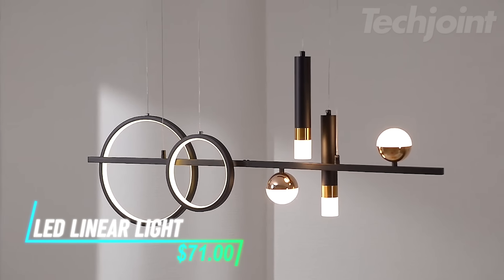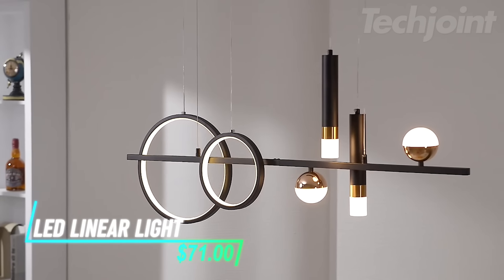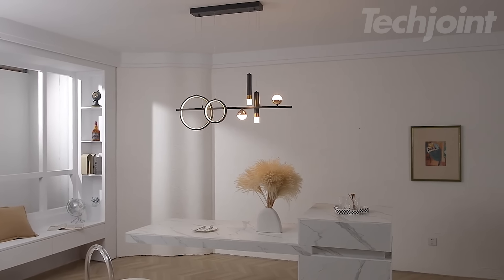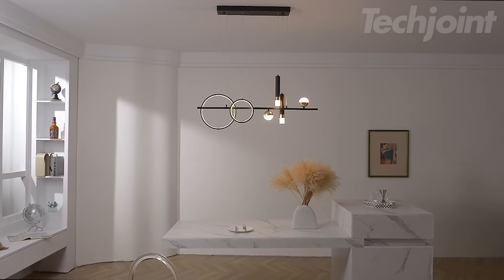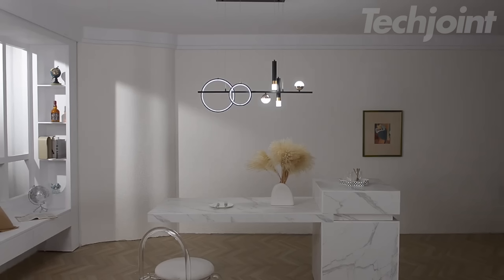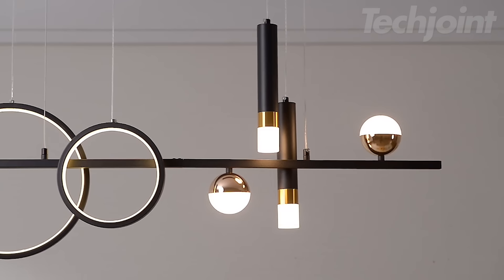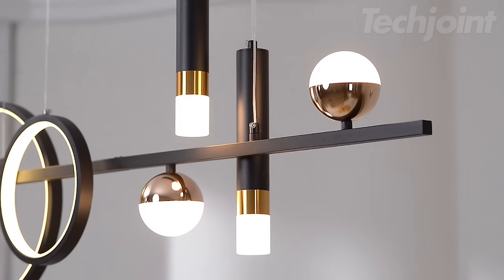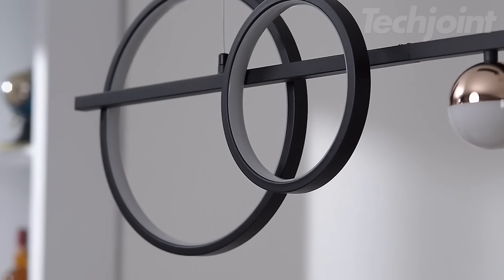Elevate your dining area with this stunning modern chandelier. Featuring a sleek, dimmable LED linear design, this pendant light is perfect for creating the right ambiance in your dining room, kitchen island, or living room. With a remote control for easy adjustments, you can effortlessly switch between brightness levels to set the perfect mood for any occasion. The elegant black and golden finish adds a touch of sophistication to your space.